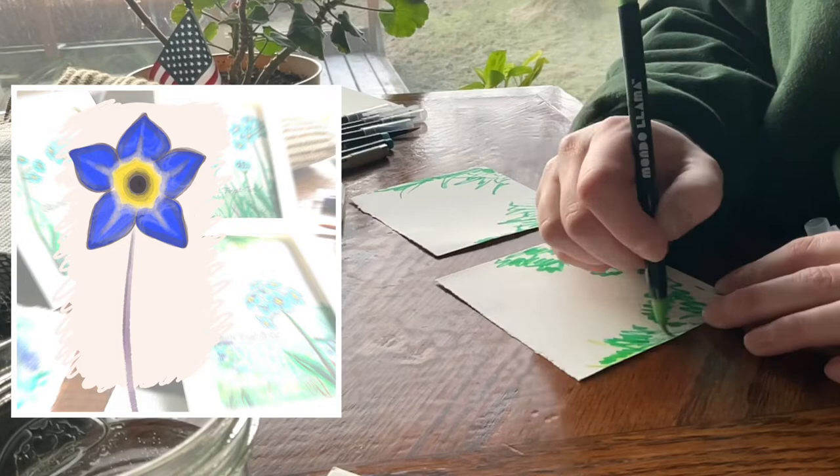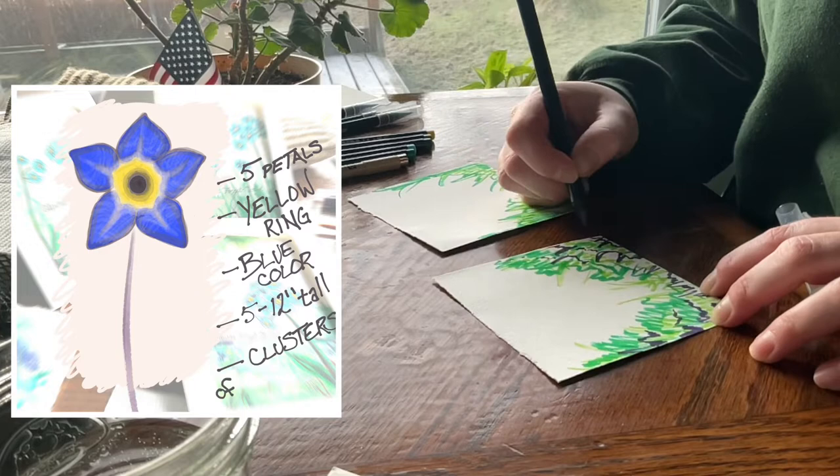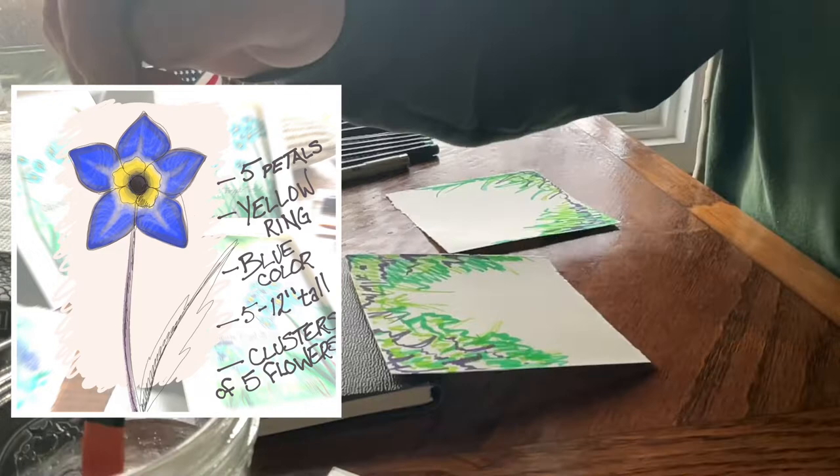The blossoms have five identical rounded spade-shaped petals that fuse into a center tube. The center of the flower has a bright yellow circle descending into a very dark center, that gives it its very distinct look. The flower tends to be blue, ranging from bright blue to light sky blue, though some varieties come in white and pink as well.